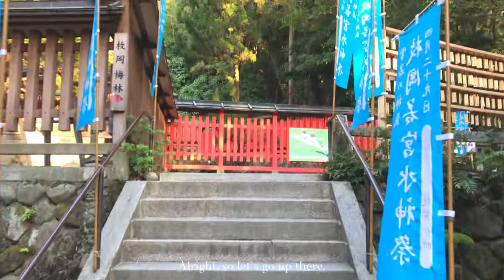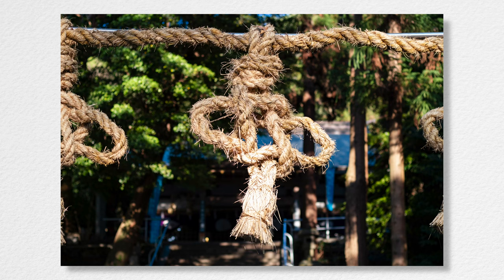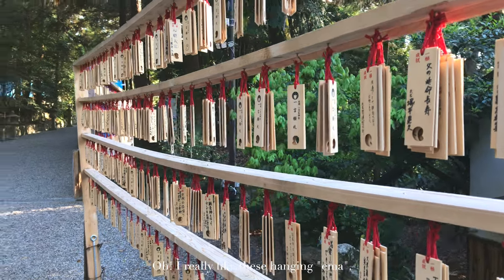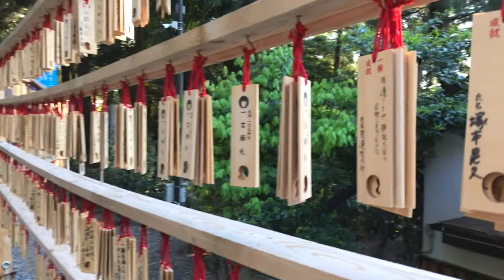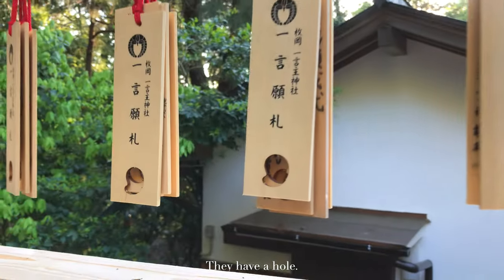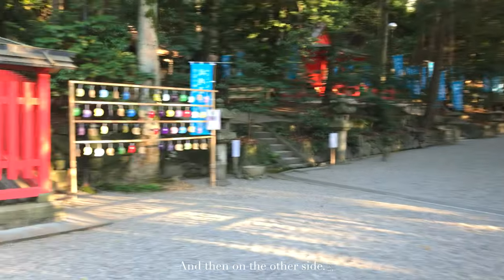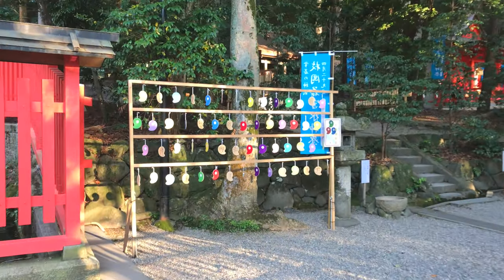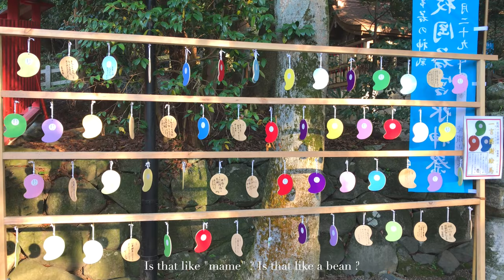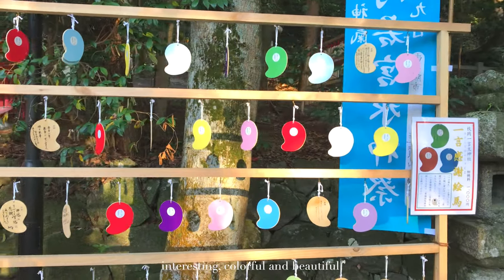All right, so let's go up there. I really like this hanging Ema — we can get the sand behind. Wow, that's cool. And then on the other side we have a bunch of them, colorful. It seems that this is the same shape as the hole on the one we just saw. So is that like mame? Is that like a bean? I don't know, but this is interesting, colorful and beautiful.